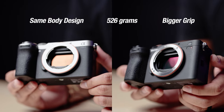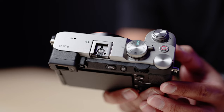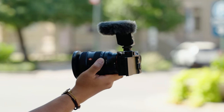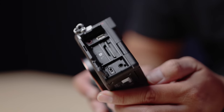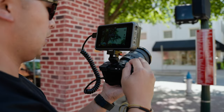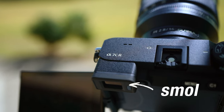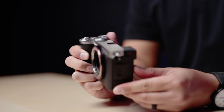They both have a bigger grip than the original A7C. Both cameras weigh 526 grams. They have a new mode dial which I really love. Both cameras have the multi-interface hot shoe so you can use Sony accessories like the ECM-B10 digital mic. Both cameras have one SD card slot, a micro HDMI port, the same small EVF as the original A7C but much improved, and the same 3-inch 1.36 million dot LCD touchscreen.